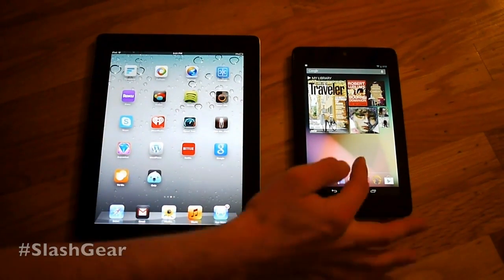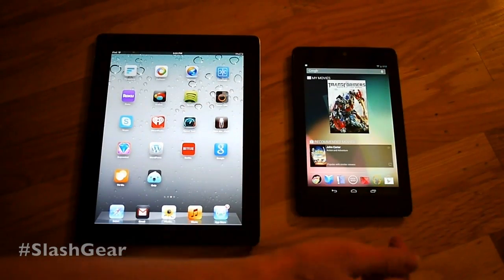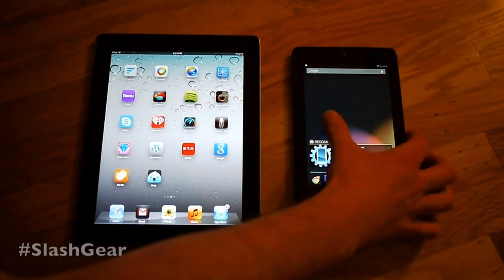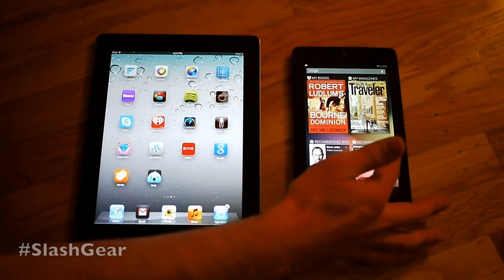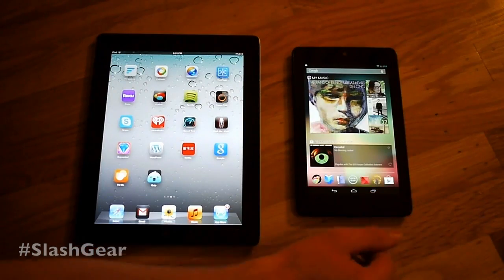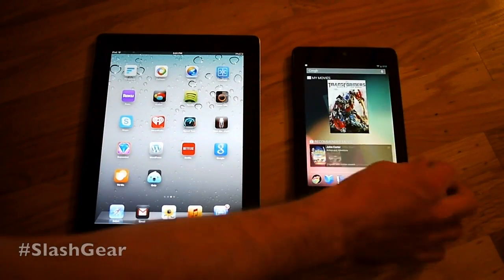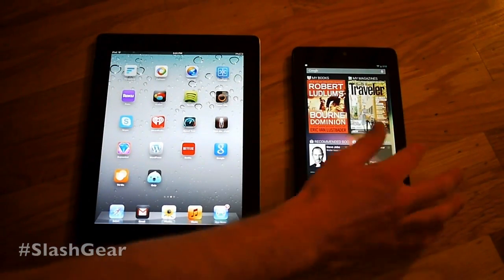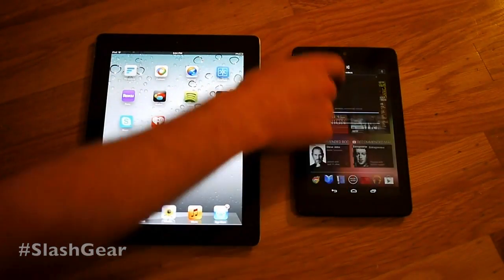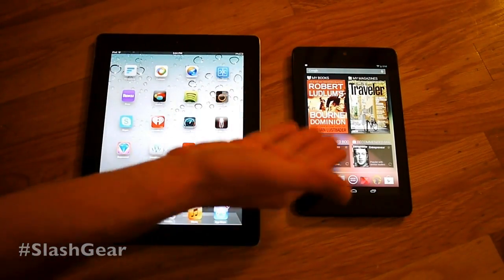This device is called the Nexus 7 because it is the newest in the Nexus line of devices from Google, meaning it has a vanilla version of whatever Google's treat is at the time. At the moment it is Jelly Bean, which means the newest version of Android, version 4.1, which is what you're seeing here on this device.